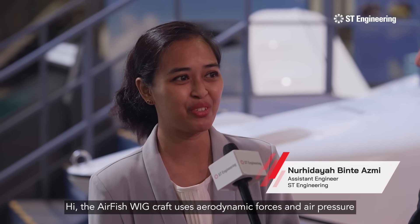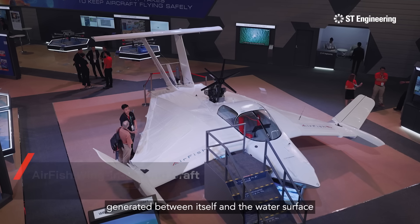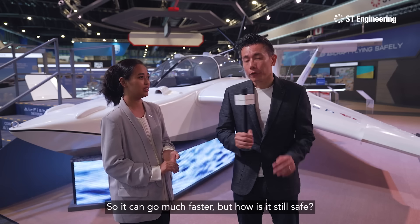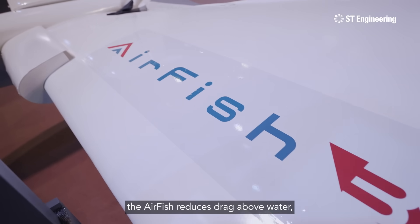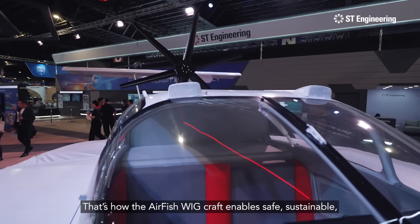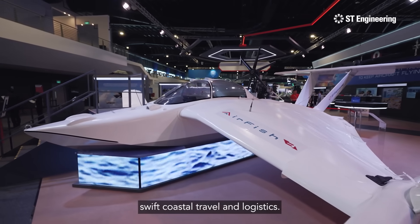The Airfish Wigcraft uses aerodynamic forces and air pressure generated between itself and water surfaces to go much faster than marinecraft. By exploiting ground effect, the Airfish reduces drag above water without experiencing any turbulence. That's how the Wigcraft enables safe, sustainable, swift coastal travel and logistics.